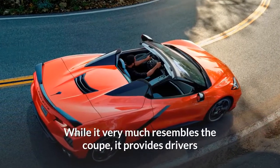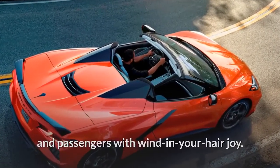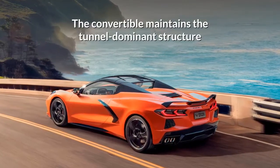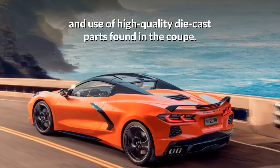While it very much resembles the coupe, it provides drivers and passengers with wind in your hair joy. The convertible maintains the tunnel-dominant structure and use of high-quality die-cast parts found in the coupe.